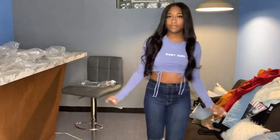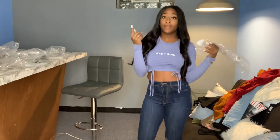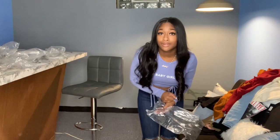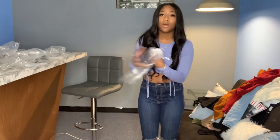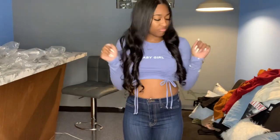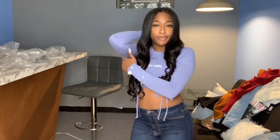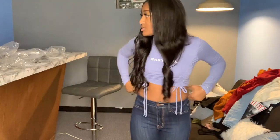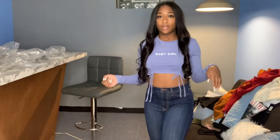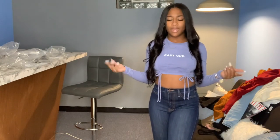This is cute, it says 'baby girl.' It is called the Always Yours Long Sleeve Top — I ain't always nobody's. Color blue, size small, and this is cute. Super cute — this material is so soft. I put this on and it just felt amazing. I don't know what I would wear this with — comment down below: light wash jeans, dark wash jeans, or black?